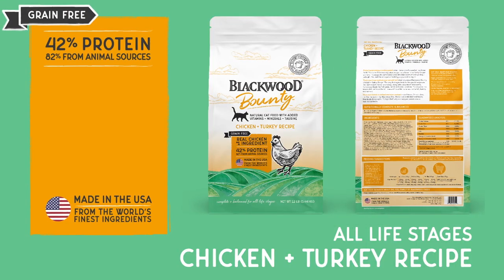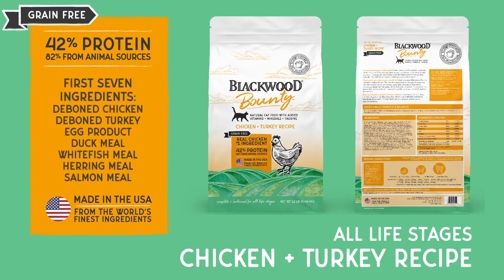This grain-free diet contains 42% protein with 82% sourced from animals. The first seven ingredients are deboned chicken, deboned turkey, egg product, duck meal, whitefish meal, herring meal, and salmon meal.